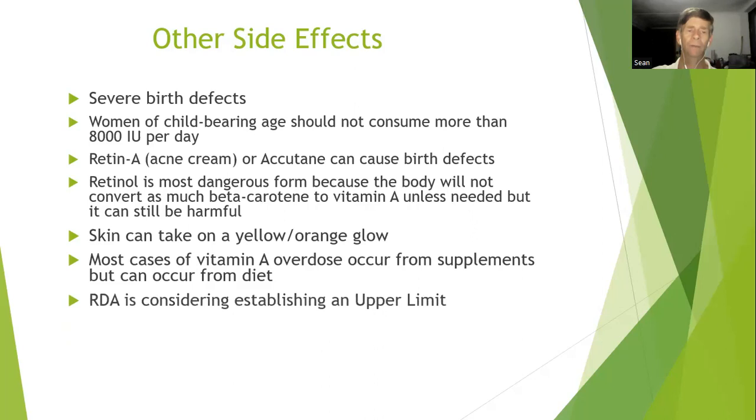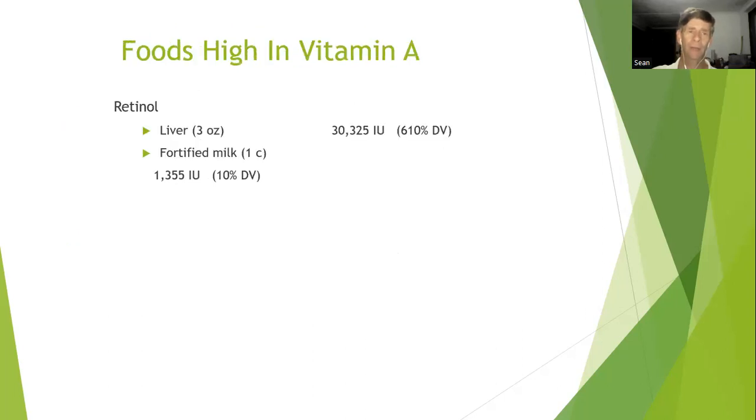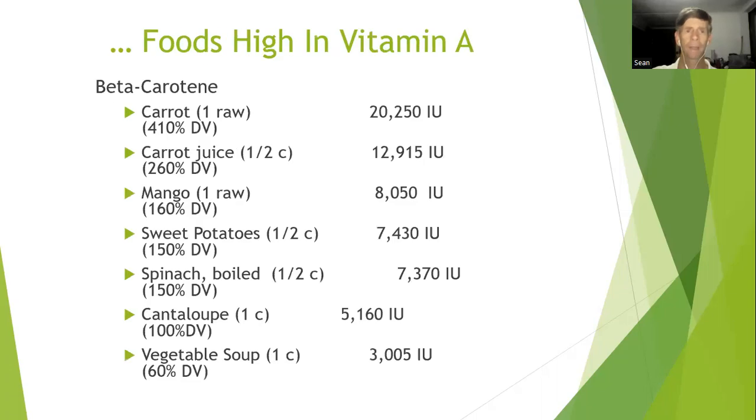The RDA is considering establishing an upper limit for vitamin A intake. Foods high in vitamin A include liver and fortified milk. Foods high in beta carotene include carrots, carrot juice, mango, sweet potatoes, spinach, cantaloupe, and vegetable soup. If you're eating these foods regularly, make sure you're not supplementing in excess as well. As a piece of trivia: one ounce of polar bear liver contains enough vitamin A or retinol to kill a person.